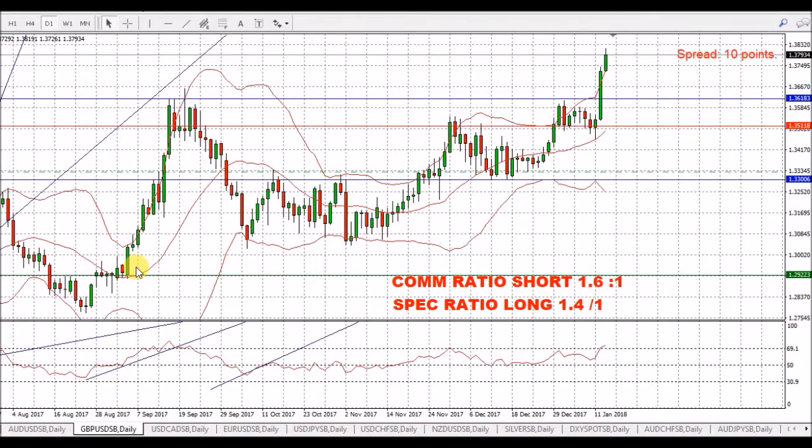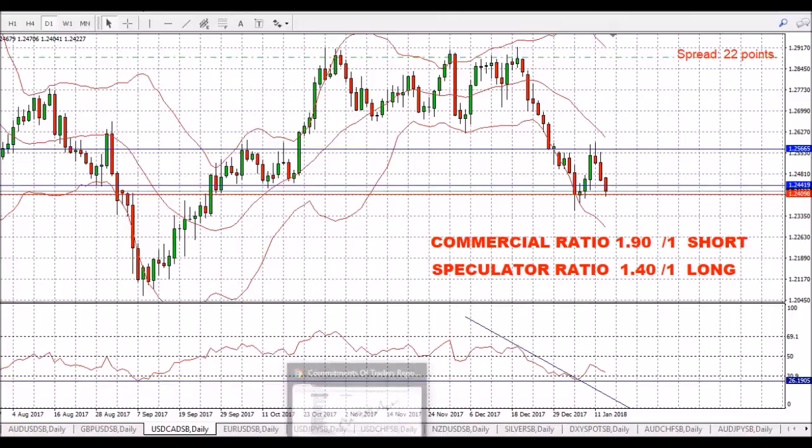We're going to have a look at the candle chart. This is the pound short ratio of 1.6 to 1. I am certain this will have increased at this new higher level — I think that's gone up about 200 to 300 pips. We're above the 69.1 on the RSI and I'm looking for it to fade and come back down. So we'll see where that goes.